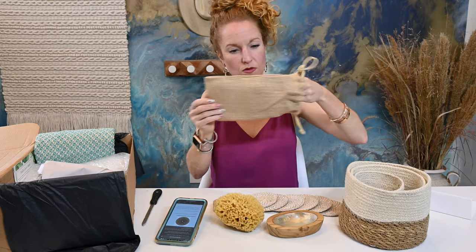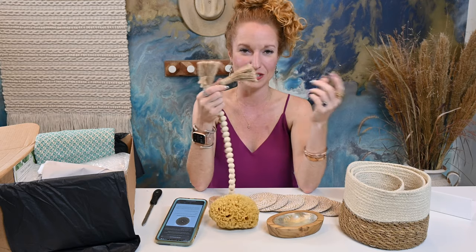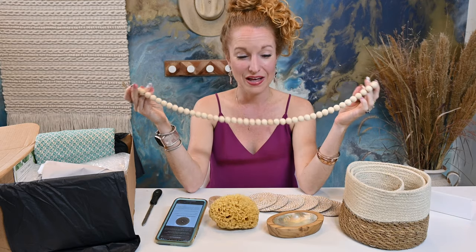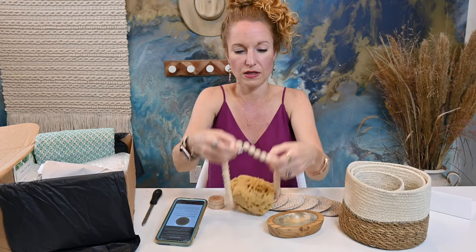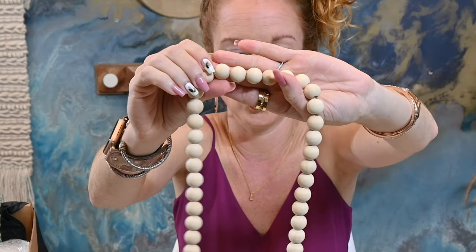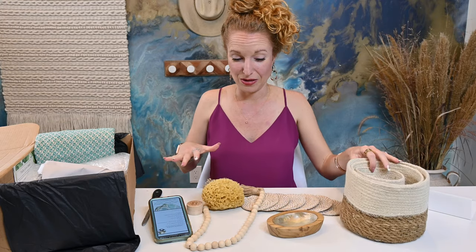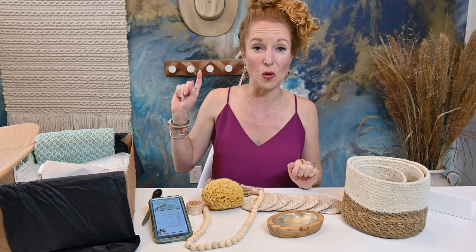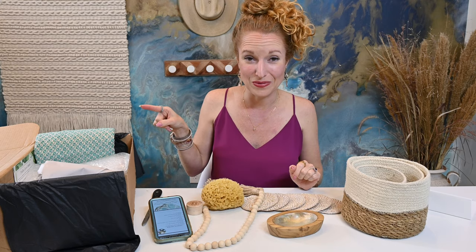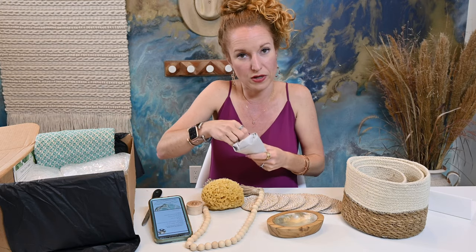Next up — beads! This is one thing you guys ask me pretty often: what subscription boxes come with beads, because beads are so trendy right now. Well, here you go — the Elheim box has beads in it. Completely natural, and it looks to me like unstained wood. I'm loving the color scheme here. This is a summer box, but all of this stuff is going to flow beautifully into my fall setup, which is very exciting.